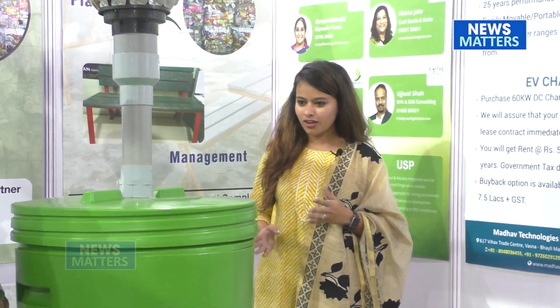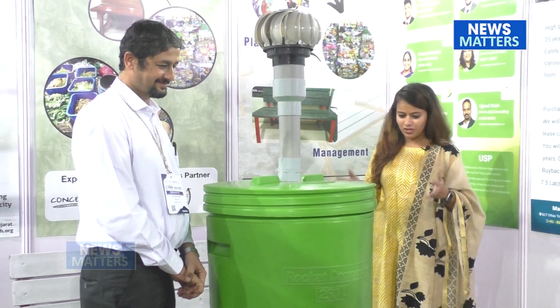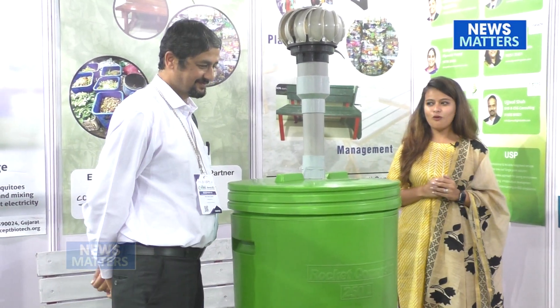I am Prachi. I am at Envirotech exhibition in Goa, at stall number 21. Its name is Concept Biotech. Its unique product looks like a green dabba. I would like to know about the green dabba — what is this and how it works. It's very beautiful looking. It's over to you, sir.